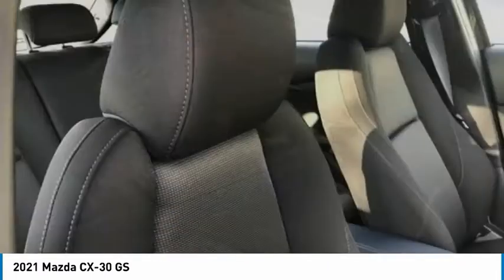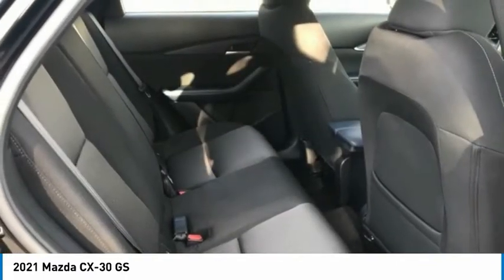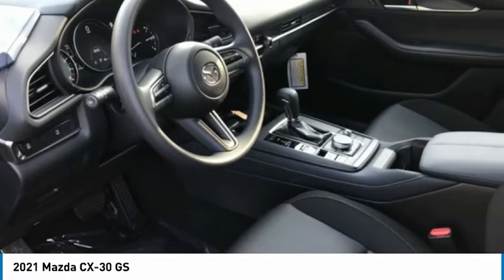Rain-sensing wipers, rear window wiper, rear window defroster. This beauty is sure to make you the talk of the neighborhood. So call or drop in for a test drive today.